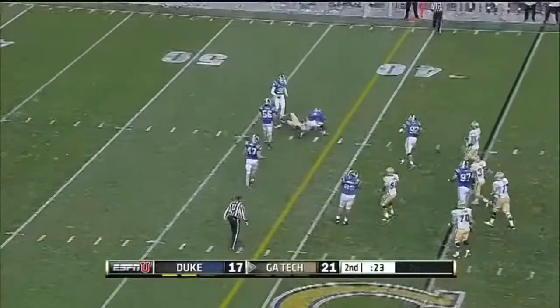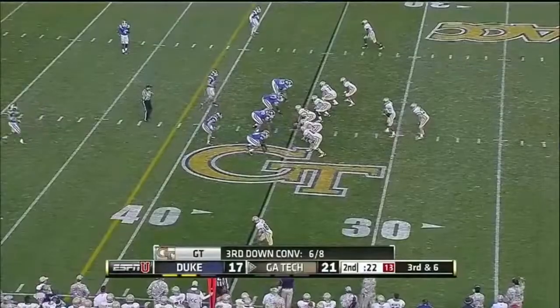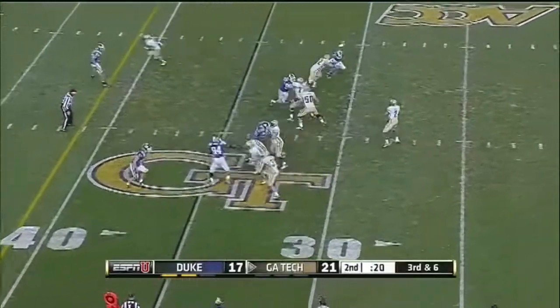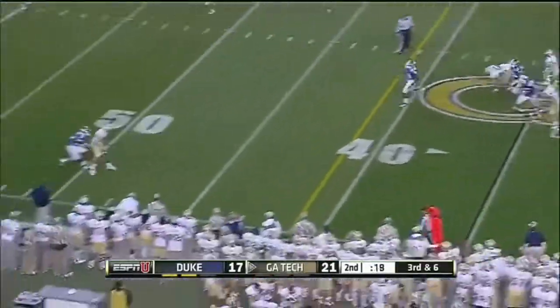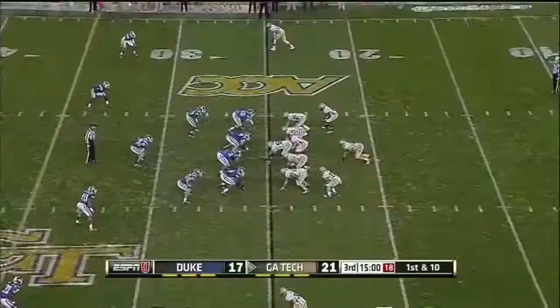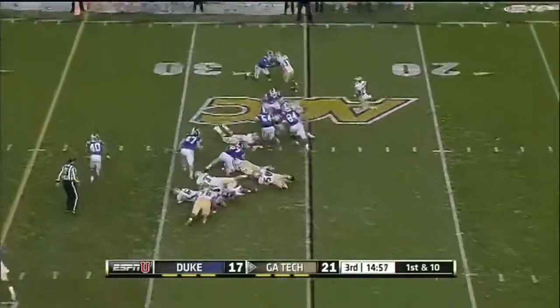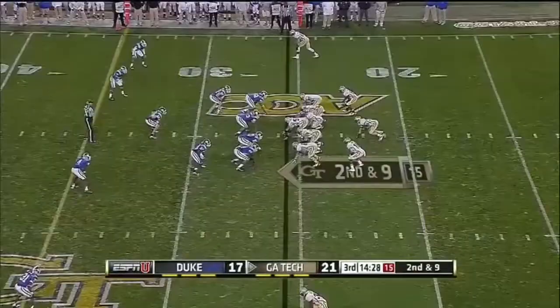Lee hit, and his pass incomplete. Louisiana Lafayette late. Tech does throw here on third down — Lee's pass to set the ACC's all-time mark for receiving yards. Tevin Washington starts the third quarter for Georgia Tech.